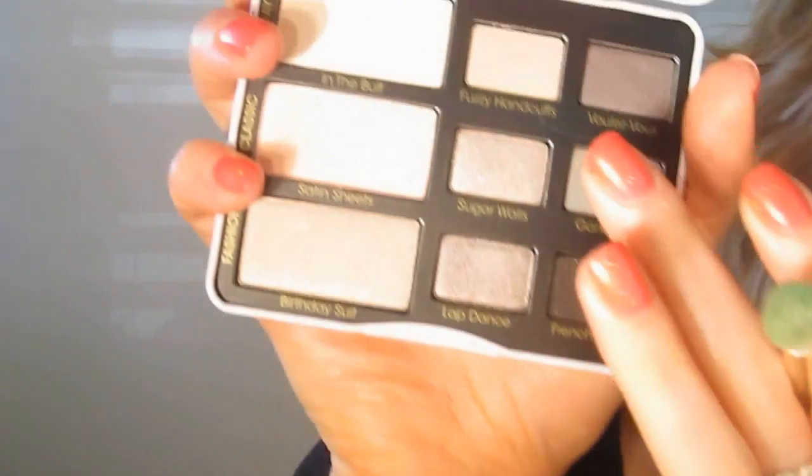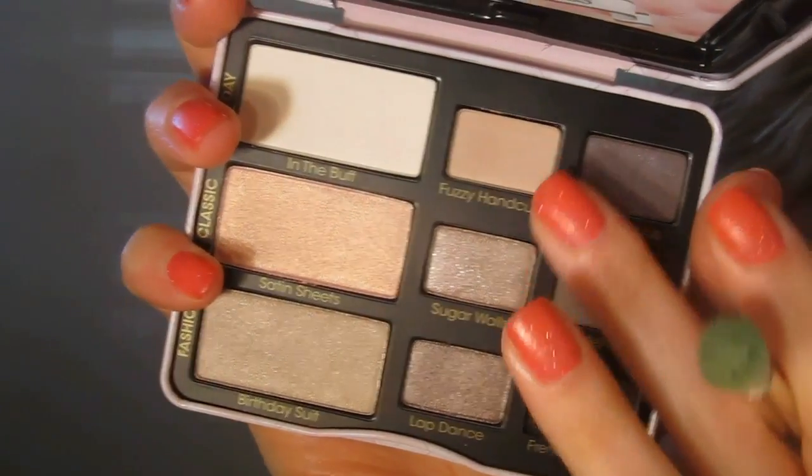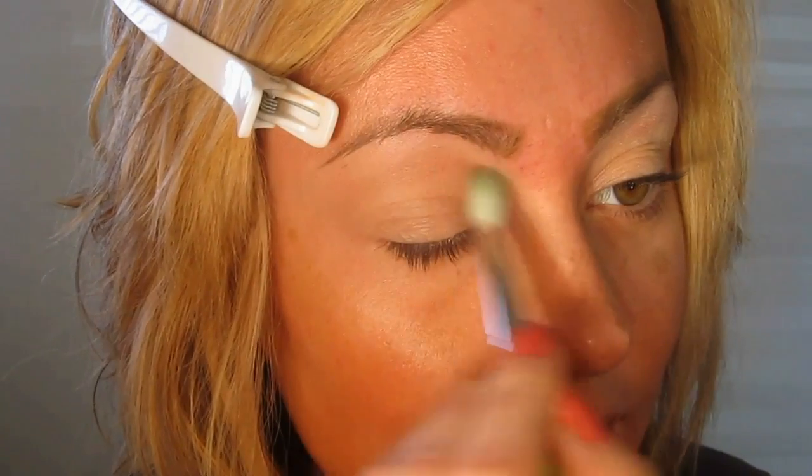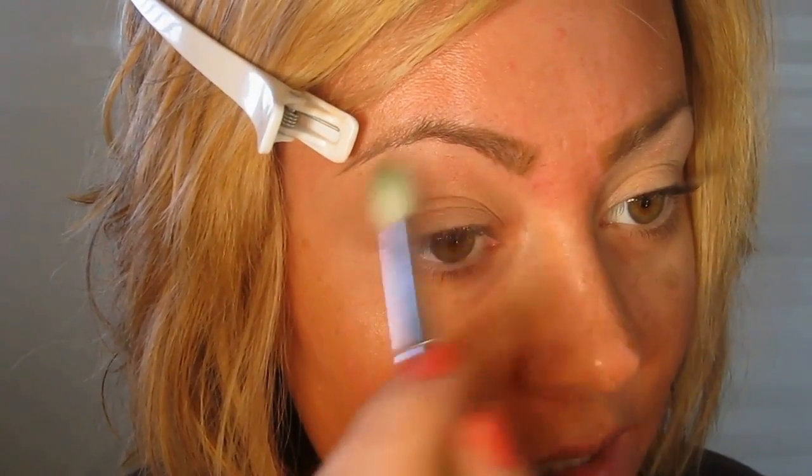I've already applied the Andalou Naturals Luminous Eye Brightening Serum all over the lid and up to the brow bone, then applied my all-natural Face Magic vegan eyeshadow primer all over the lids and up to the brow bone, blending it out with my finger. I'm now taking Fuzzy Handcuffs and sweeping it from lid to brow — it has just a very slight satin sheen, and these are really soft so you don't have to dig your brush into them.